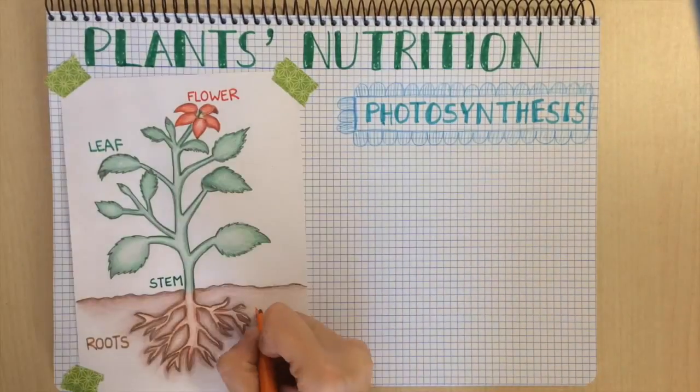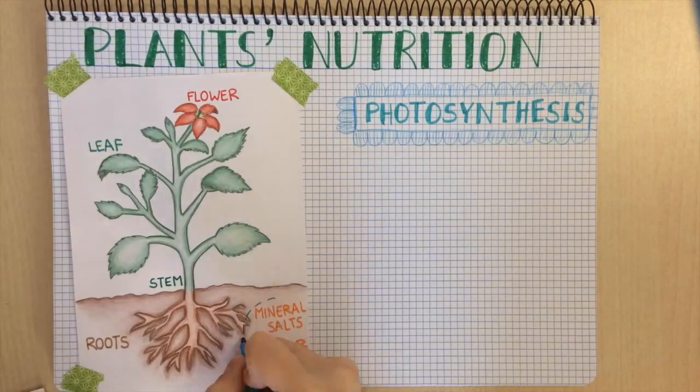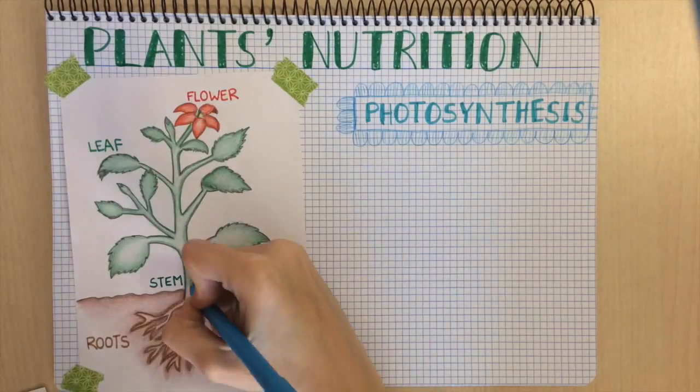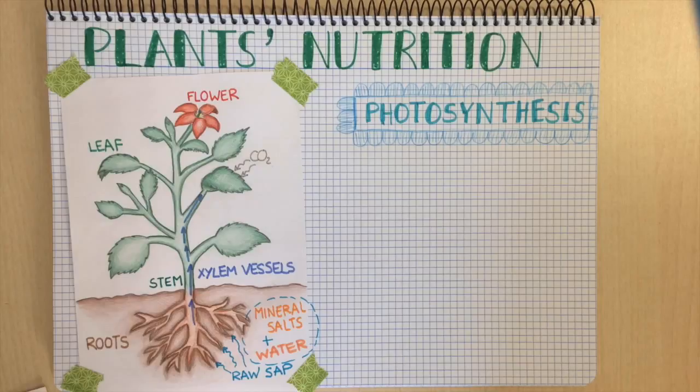In this process, plants absorb water and mineral salts from soil through the roots. The mineral salts and the water together form the raw sap. The raw sap travels up the stem through the xylem vessels to the leaves. Meanwhile, the leaves take in carbon dioxide from air with very tiny pores called stomata.